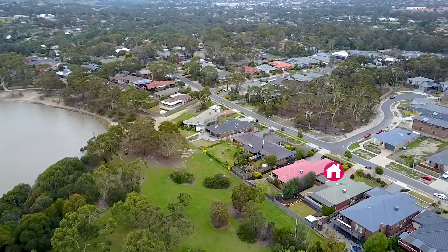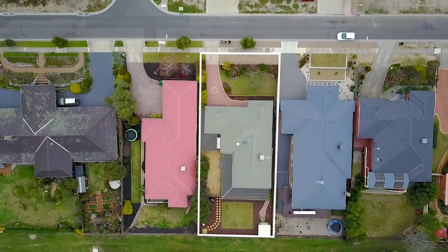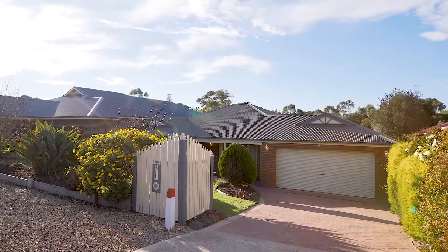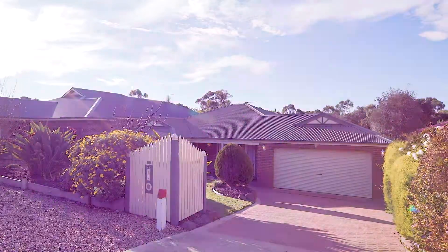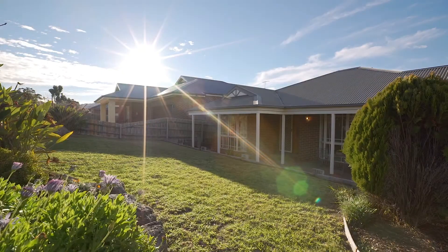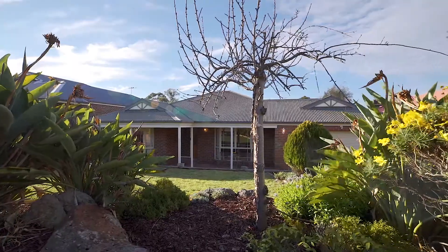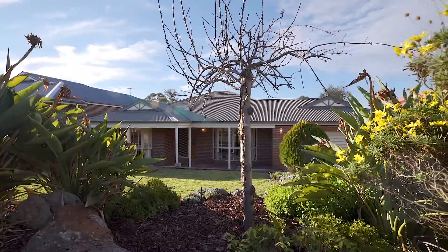Here we have the dream. 72 Aldridge Drive in Sunbury is a property that's going to surpass every one of your expectations. Beautiful views backing onto the Kismet Creek and we've got the Spavin Lake just a short stroll away. This fantastic home has so much going for it — it's like a mullet with the business at the front and the party at the back. So come with me and let's go for a tour.